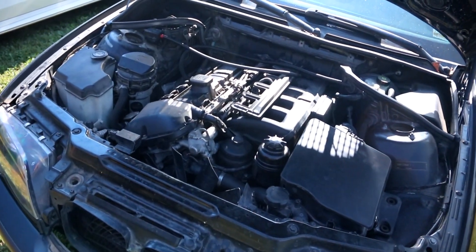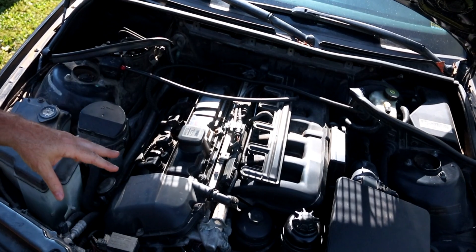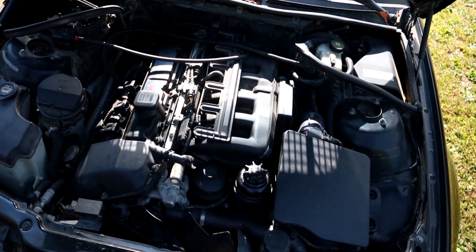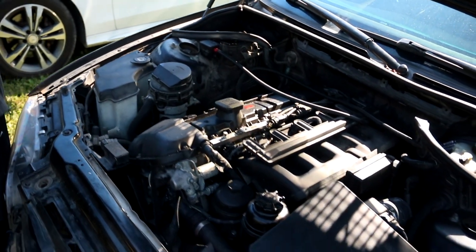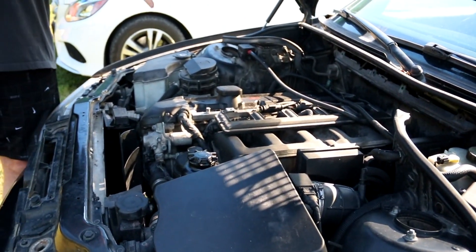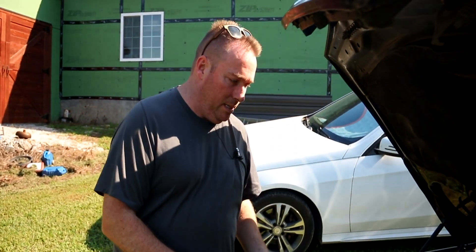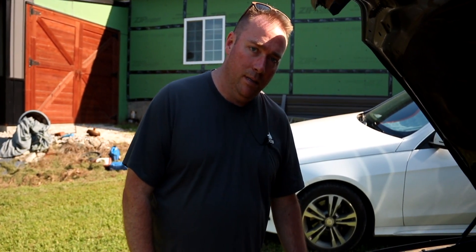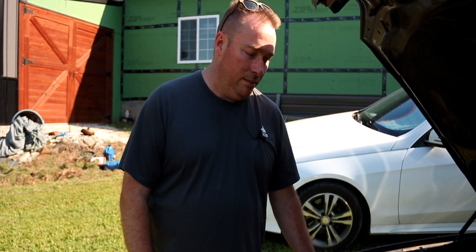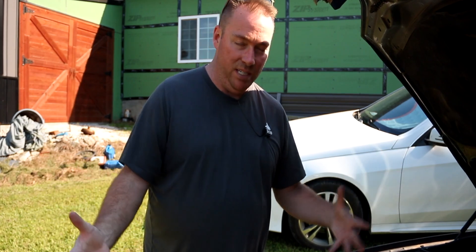All these cars have either the M52 TU if it was pre-2001, or the M54 engine from 2001 through 2005 — 2006 for the convertible — which is what this is. The M54 engine is a very good engine; however, it is a coolant-leaking engine, period, and an oil-leaking engine, but it is fixable.